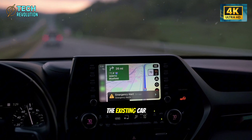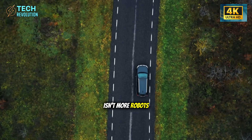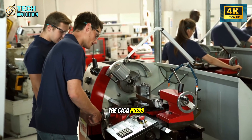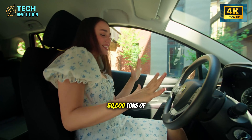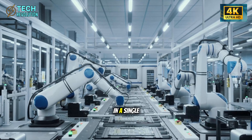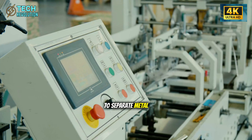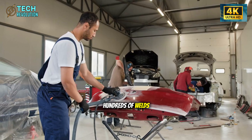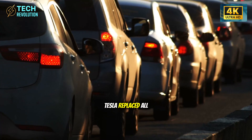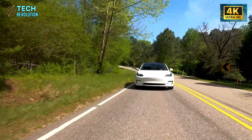Here's where things get interesting. Elon Musk didn't just optimize the existing car manufacturing playbook — he threw it in the trash. The secret weapon isn't more robots or faster workers. It's a machine that sounds like something out of science fiction: the Giga Press. This beast delivers 50,000 tons of clamping force and can cast the entire rear underbody of a car in a single 3-second shot. The old Model Y rear section required 70 separate metal components, hundreds of welds, and a small army of robots just to hold everything together. Tesla replaced all of that with one aluminum casting.